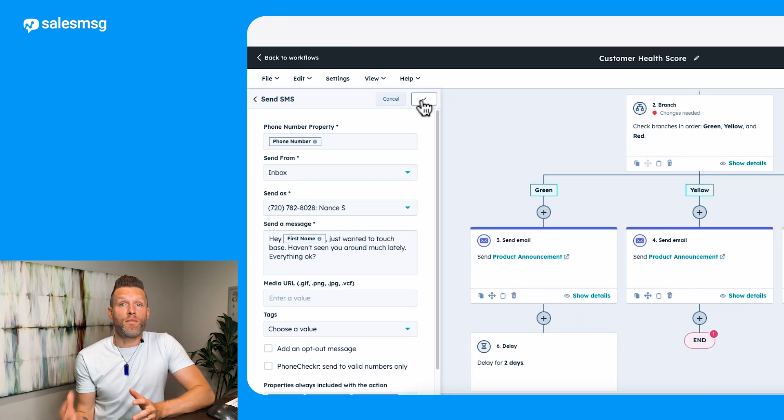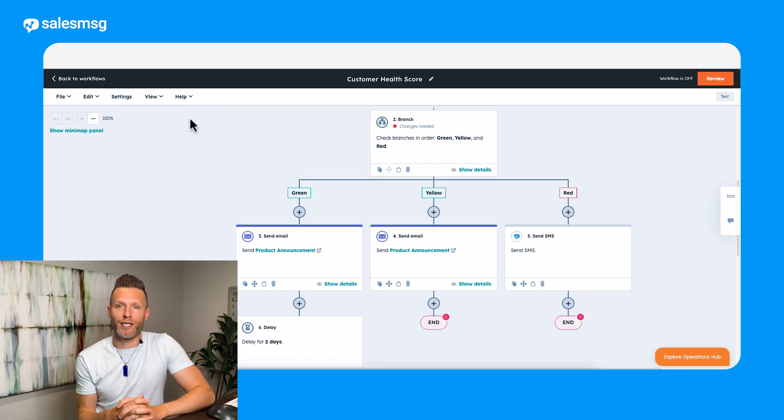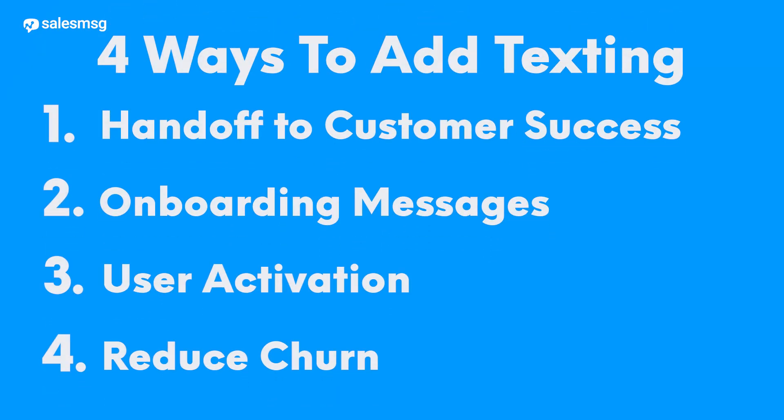So there are four really valuable ways your customer success team can use texting to engage with customers and have two-way conversations. Sales Message integrates natively with HubSpot and does everything you need right from within your HubSpot account. Take advantage of our 14-day free trial and start texting with your customers — see for yourself how easy and effective it can be. Thanks for watching.